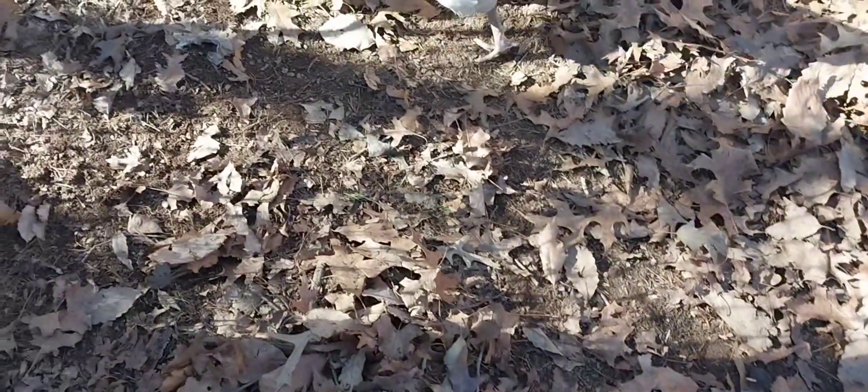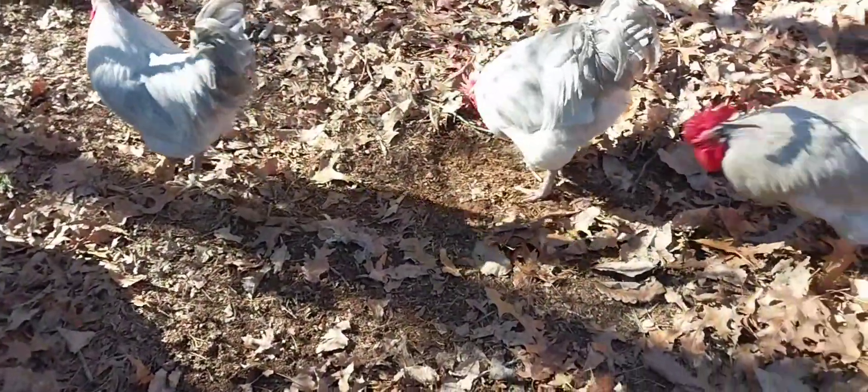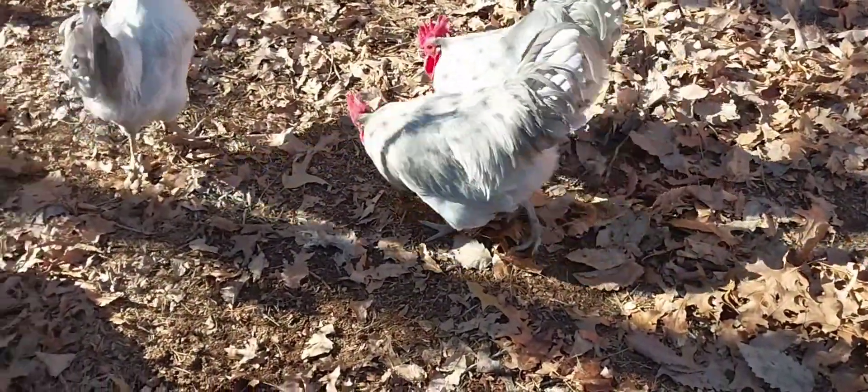I'm going to let them out for a little while — they need to stretch their legs. I can't do this by myself; my daughter would be better at this, but what can I do?